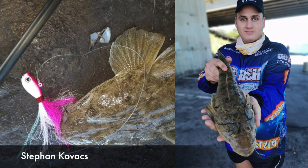Steven Kovacs with two gurnards, otherwise known as flathead, that he caught at Bluewater Bay in Port Elizabeth. He was using a Kingfisher 28-centimeter jig.